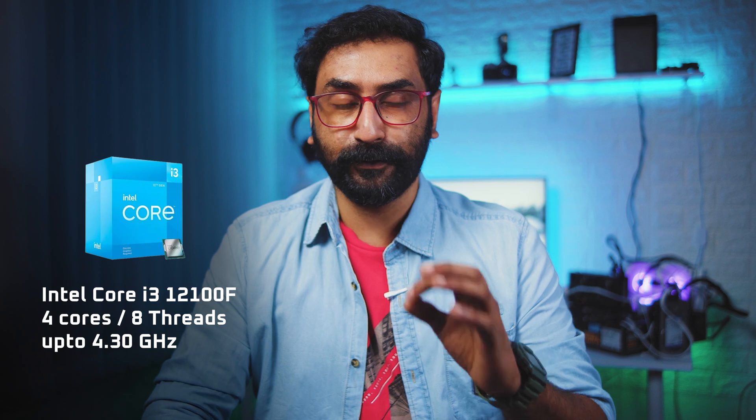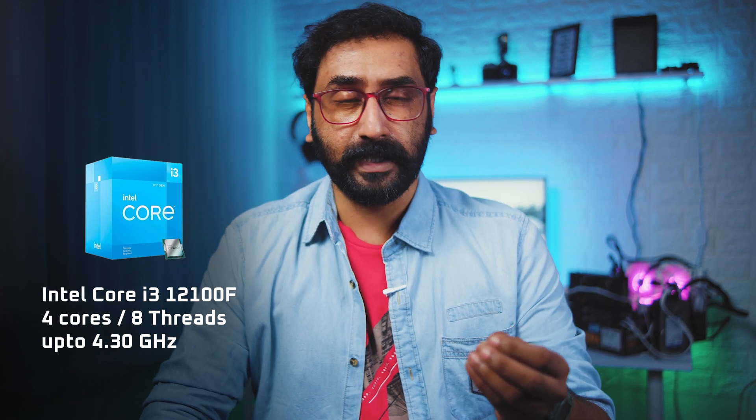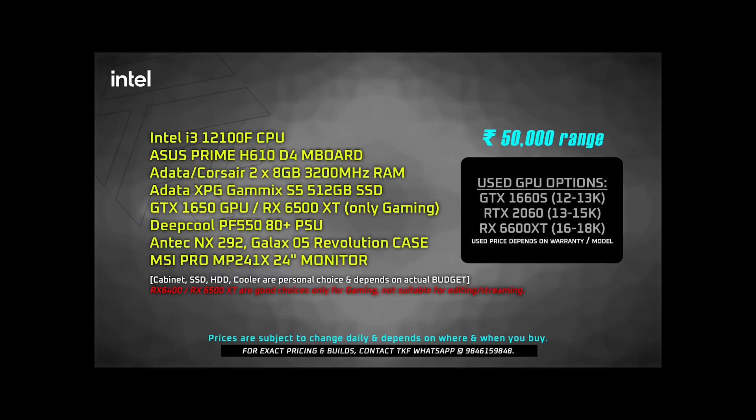For the 50K Intel side, I recommend the i3-12100F processor. Even though it's 12th generation, price-wise it's a great choice — it can handle even the RTX 3060 without bottlenecking. It has 4 cores and 8 threads. For the motherboard, I recommend the Asus H610-D4. For RAM, Corsair, Aerocool, or G.Skill — I recommend at least 16GB, so 2x8GB at 3200MHz.